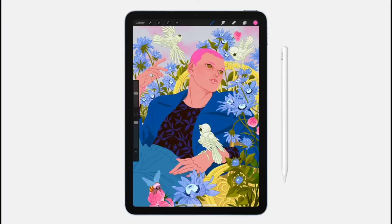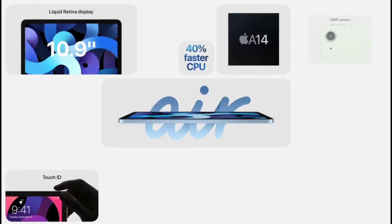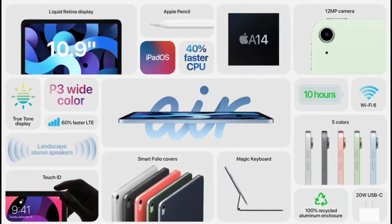Including Apple Pencil, which attaches magnetically to the side for pairing, charging, and storage. And the beautiful Magic Keyboard with floating design and built-in trackpad. Featuring a 10.9-inch Liquid Retina display, next-generation Touch ID, a huge boost in performance with A14 Bionic, USB-C, advanced cameras, Wi-Fi 6, and LTE that's 60% faster.